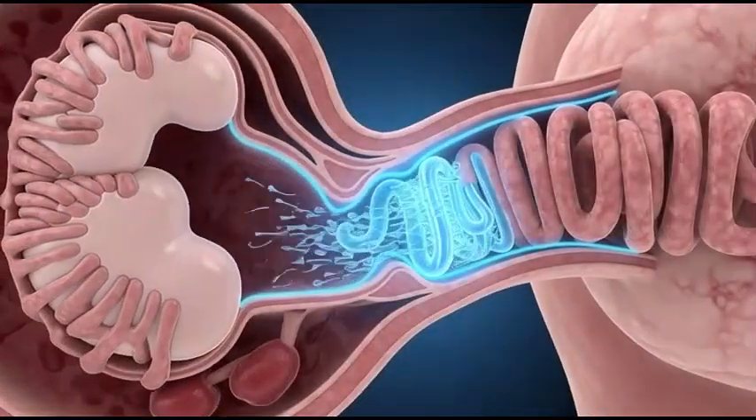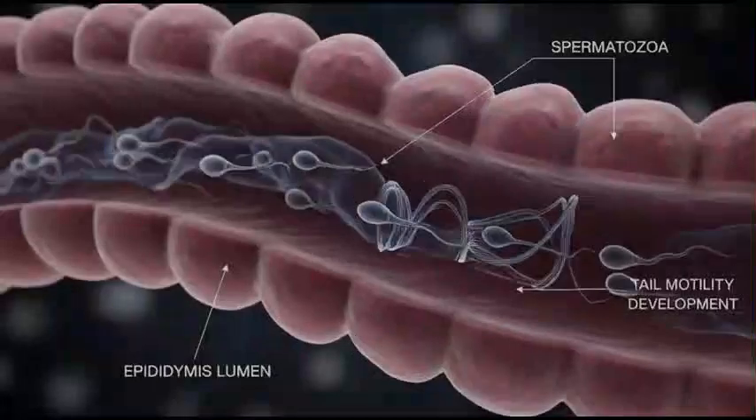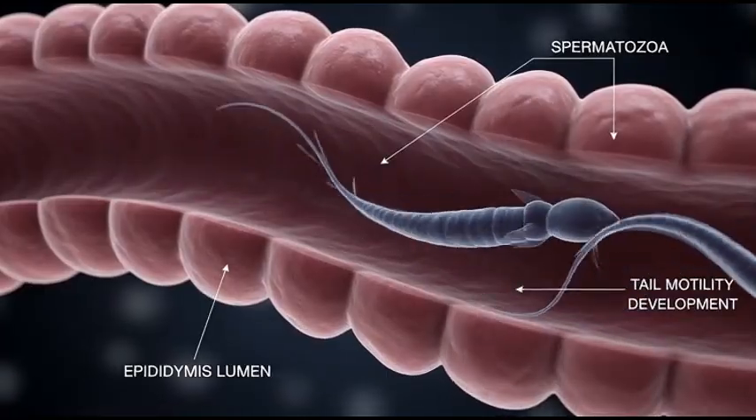In the testes, immature sperm travel into the epididymis, a long-coiled tube located behind each testicle. Inside the epididymis, sperm mature, gain strength, and learn to swim properly.